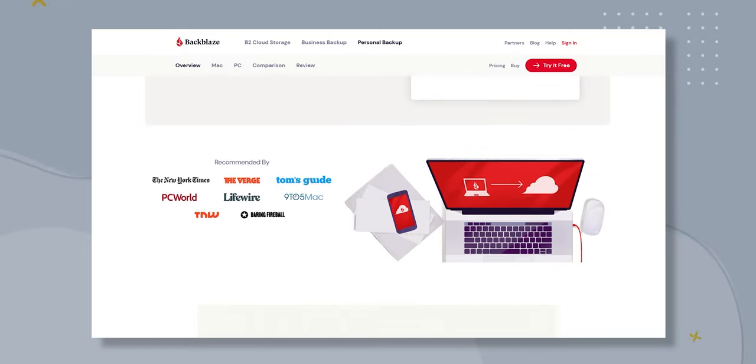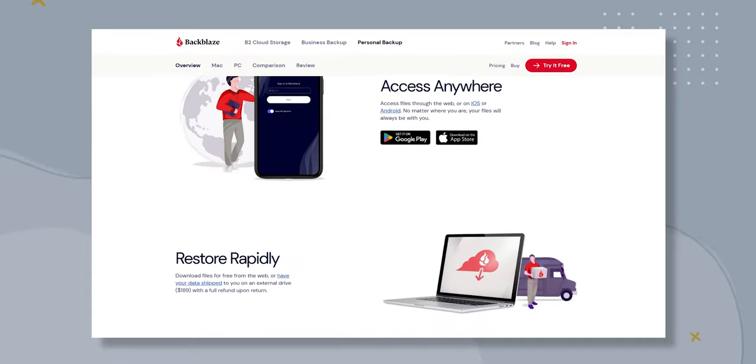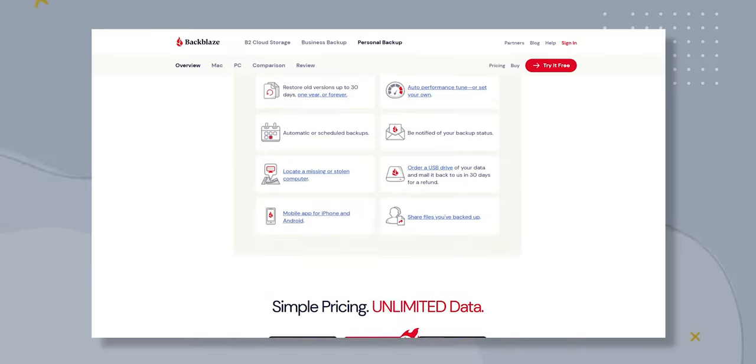Backblaze was founded in 2007 and is best known for its cloud backup service. Over the years, Backblaze has grown into a leading player in the cloud storage industry, serving both personal and business consumers.